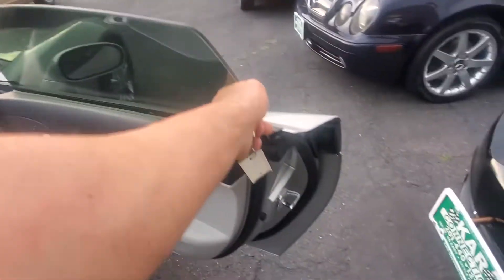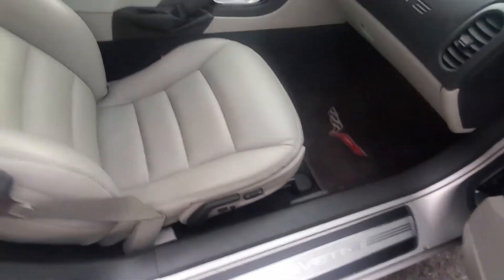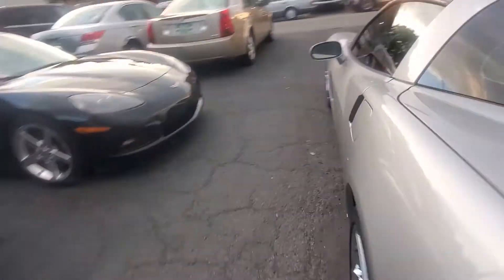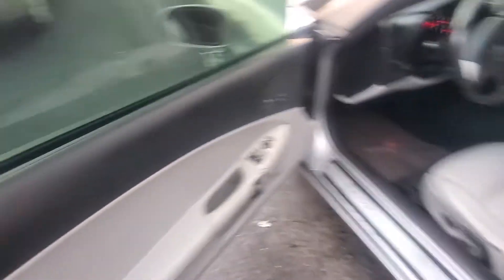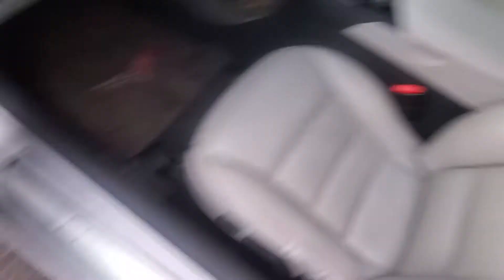On the passenger side, here's the door panel, door sill, and passenger seat — nice condition. Everything on this car functions the way it should. On the driver's side, you have the door panel, sill, driver's seat, center console, and original Corvette mats. Let's start her up.